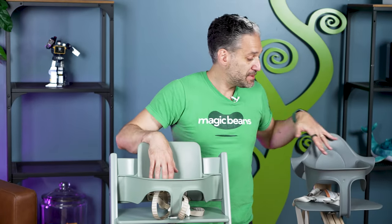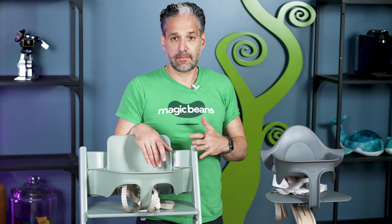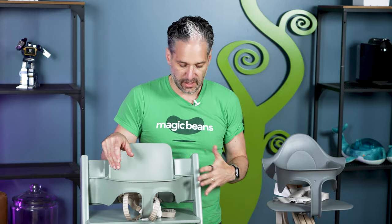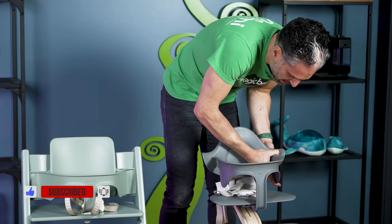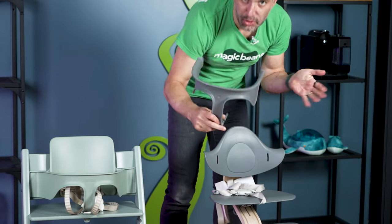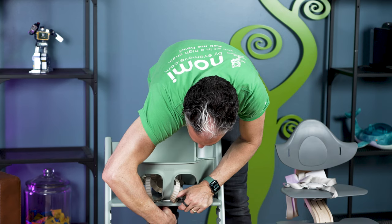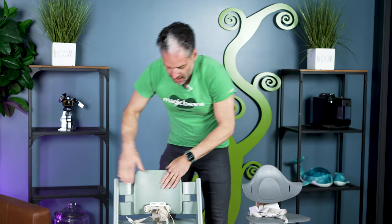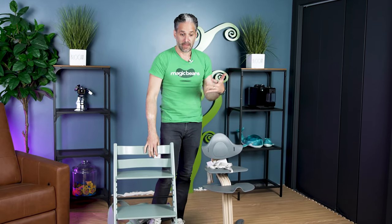Both chairs have baby sets with harnesses — the Tripp Trapp baby set has a connected harness, and the Nomi's harness is connected to the seat. These are designed for babies from about six months to 18 months. As kids get bigger, you remove the baby set. On the Nomi, you push the tabs on the back and it pops right out — no tools needed. For the Tripp Trapp baby set, you push a button underneath, pop it up, and remove it. You can keep the backrest on or pop it off.